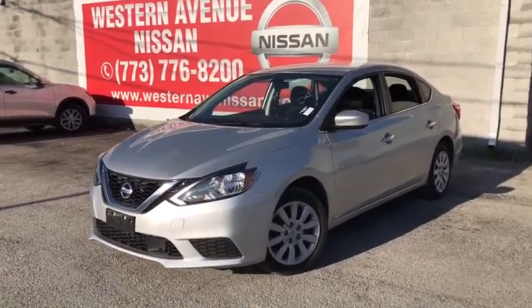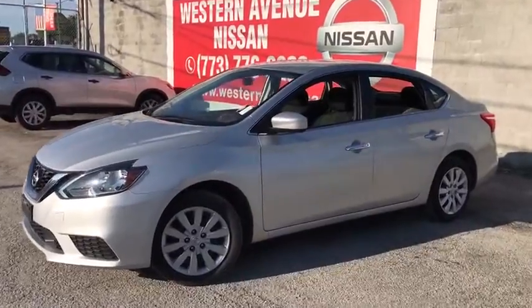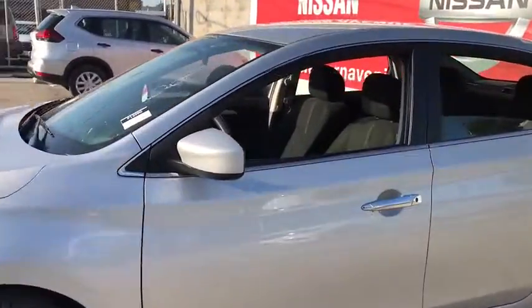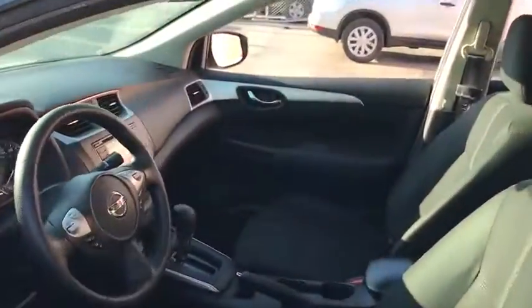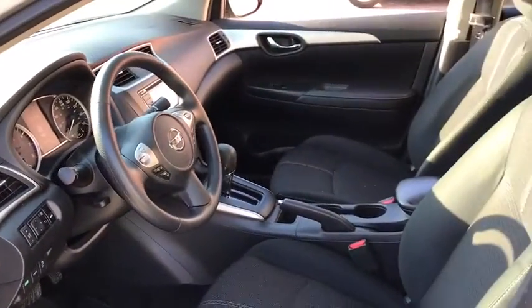You are going to love the 2018 Nissan Sentra. With its spacious and versatile interior and stellar fuel efficiency, the Nissan Sentra is the obvious choice for anyone who wants to enjoy a stylish and comfortable ride. This vehicle has less than 45,000 miles.